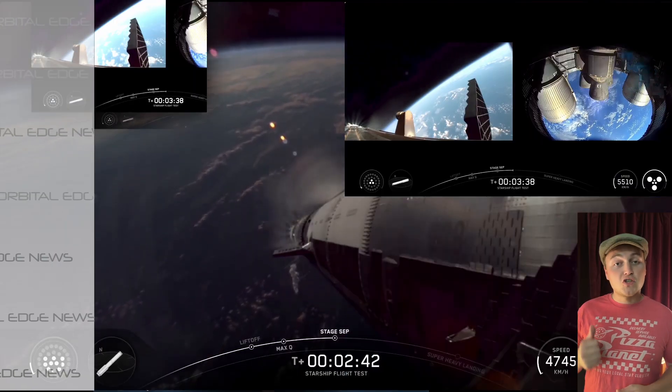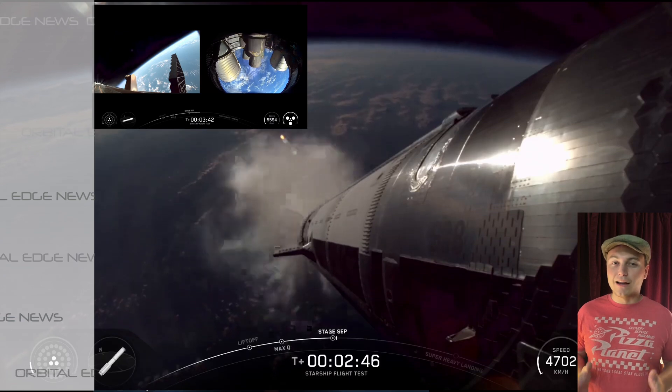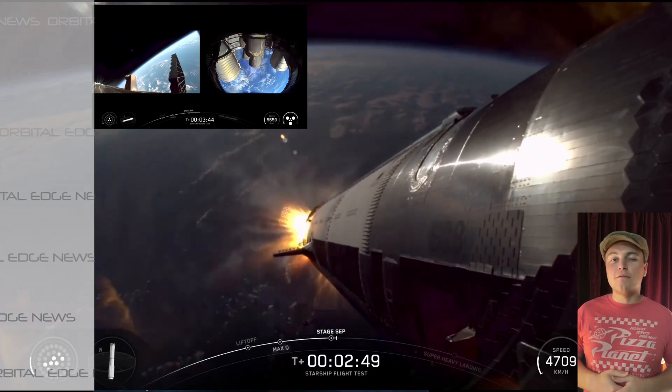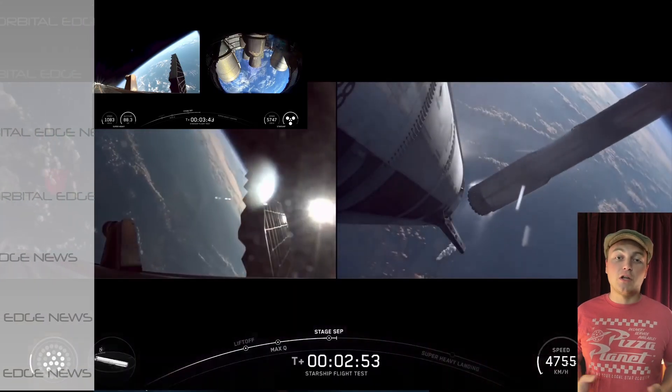If all goes to plan, the Starship that just went up will be delivering a couple of satellites that will give SpaceX an idea of what they should be aiming towards for their next batch of Starlink satellites.